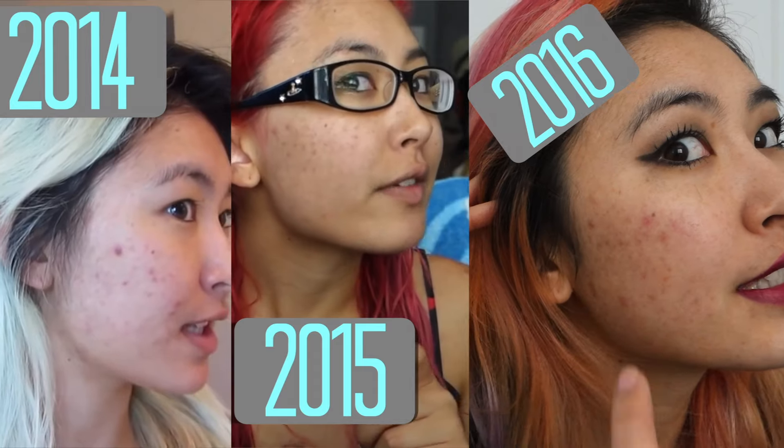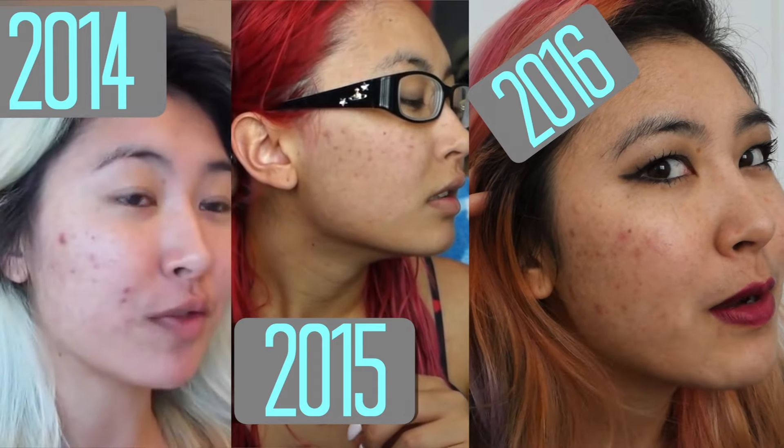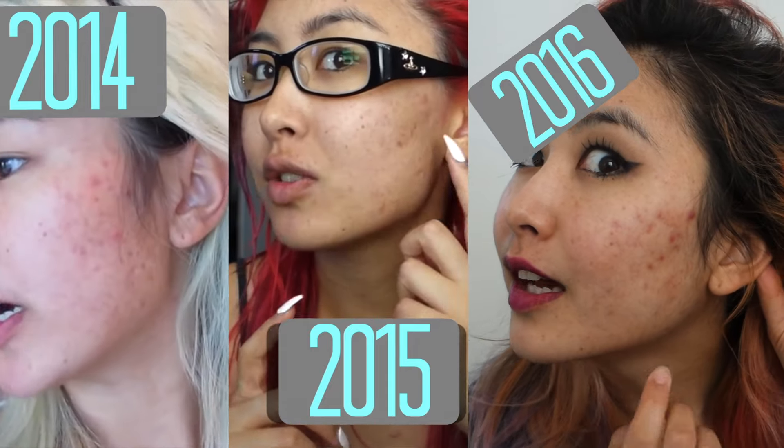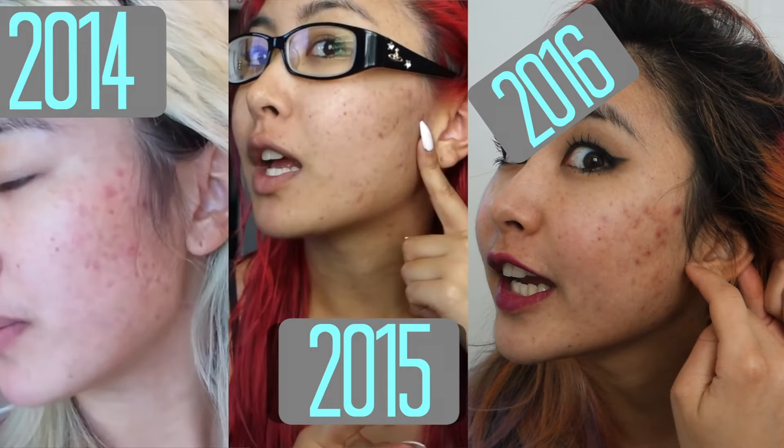So first off, I only have lipstick and eye makeup on and nothing on my face. This is literally it without makeup — this is what the right side looks like. And as you can see, I've had this problem for years now where most of my breakouts are all up in this area. And the same for the left where it's like this triangle right here.